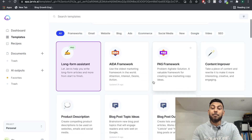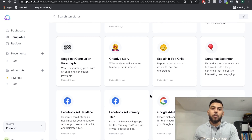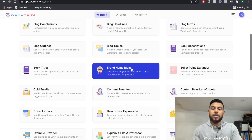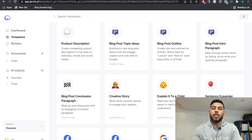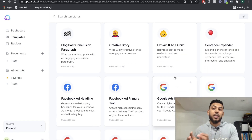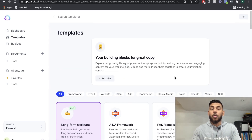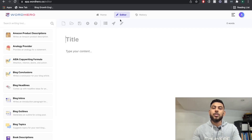You have a variety of templates in both of these tools in which you can choose from to write short and long-form copy, just dependent on your situation or the scenario in which you're writing for. So if you're writing an Amazon product description, a cover letter, or Facebook ads, you would use those specific templates. And if you're writing long-form copy such as a blog post, article, or e-book, you would use the long-form assistant in Jarvis or the long-form editor on WordHero.